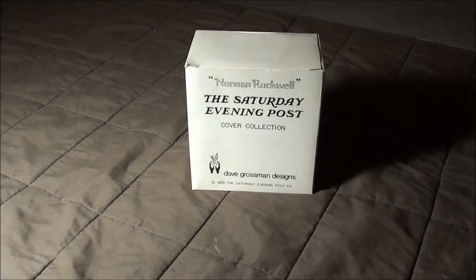Alright guys, check it out. So we finally had a little bit of free time to open up some of these boxes inside that amazing garage sale attic find box we picked up last weekend.